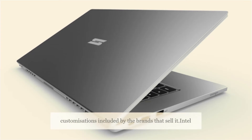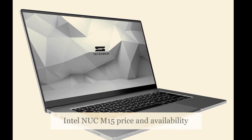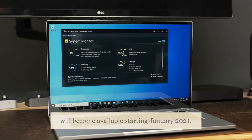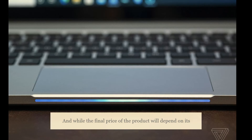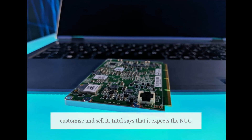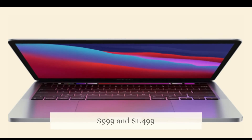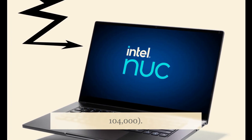Intel hasn't mentioned what brands will sell customizations based on the Nukem 15 Bishop County, but has said that the laptop will become available starting January 2021. While the final price will depend on its configuration as well as the pricing strategy of brands that customize and sell it, Intel expects Nukem 15-based laptops to be priced somewhere between $999 and $1,499, roughly 74,000 rupees and 104,000 rupees.